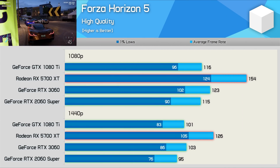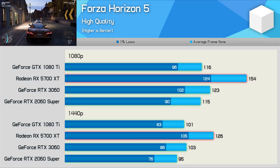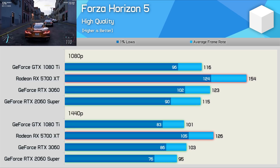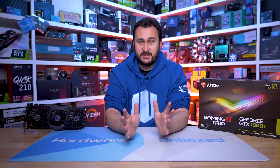Forza Horizon 5 benefits massively from resizable bar support, and this is one of the key reasons why the 5700 XT totally annihilates the GTX 1080 Ti, offering a massive 33% more performance at 1080p and 25% more at 1440p. The 1080 Ti though doesn't perform poorly when compared to the GeForce GPUs, as it did roughly match the RTX 3060. It is a bit hard to say how these GPUs compare based on that sample of games — since I have tested 50 games in total, let's go check out the full breakdown.